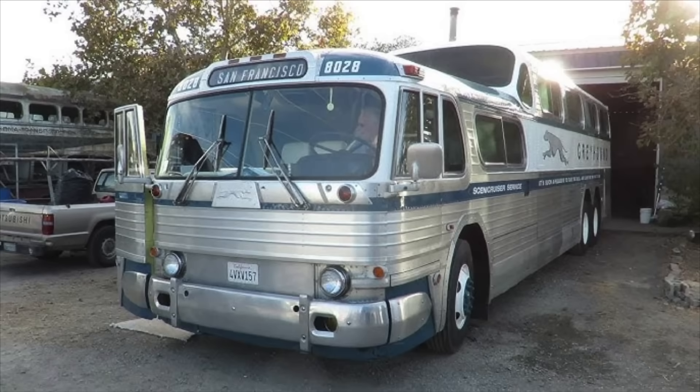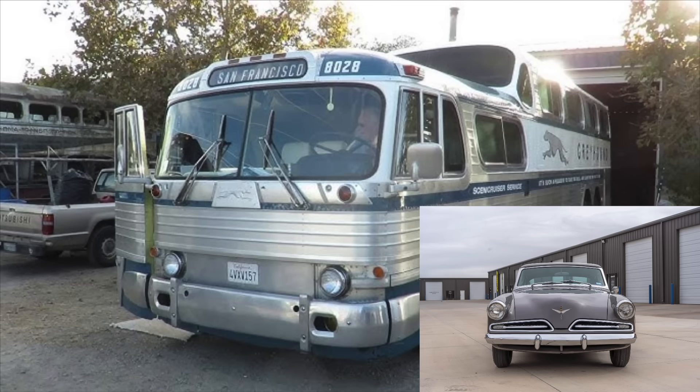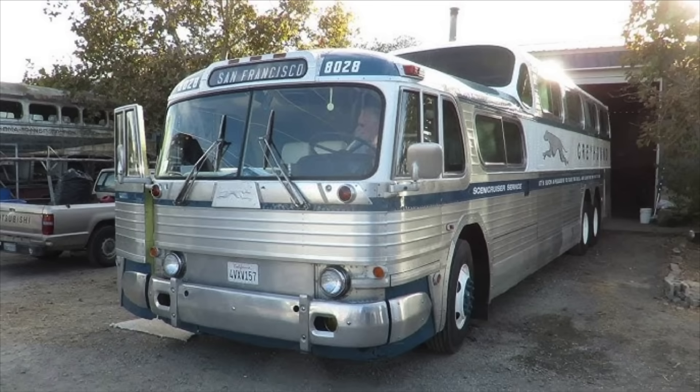Today we're going to talk about the iconic Greyhound GMC Scenic Cruiser. Anyone who took a Greyhound ride from around July 1954 to the mid-1970s probably had a chance to ride in one. A lot of automotive companies and stylists were involved in its production — GMC was commissioned to build the coaches, and famous automotive and industrial stylist Raymond Loewy played an integral role in designing them. Loewy had previously worked on the 1953 Studebaker, and his firm was well known in automotive circles for producing beautiful vehicles.